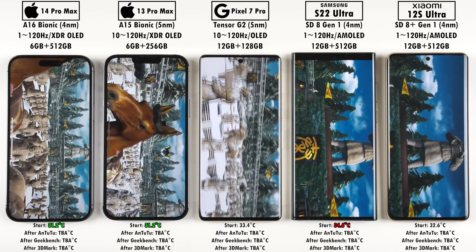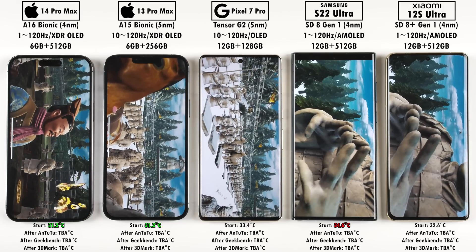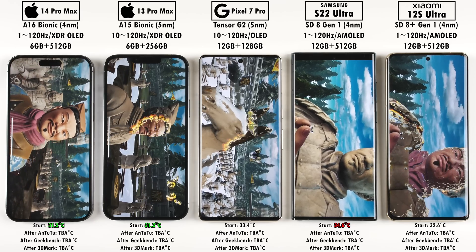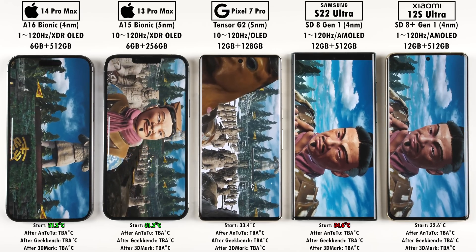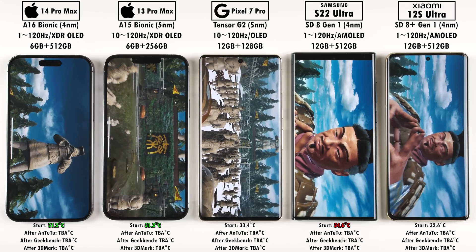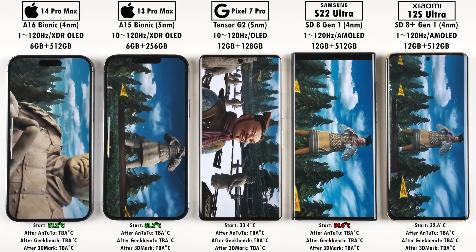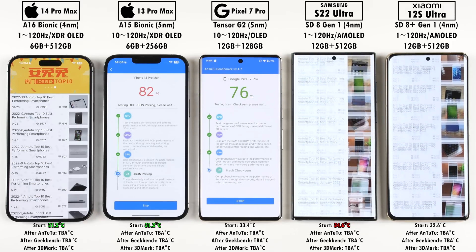In Antutu version 9 we had Swordsman, which is new from version 8, then Refinery which is the same, and then Terracotta Soldiers on screen now. You can see the Pixel is really struggling in terms of choppiness compared to the other Android devices, let alone the iPhones on the left which are buttery smooth. The Pixel is a little choppy throughout most of Antutu, and this happens again later in 3DMark Wildlife.